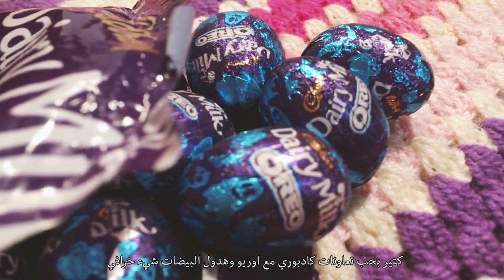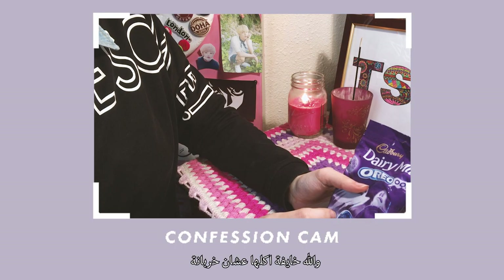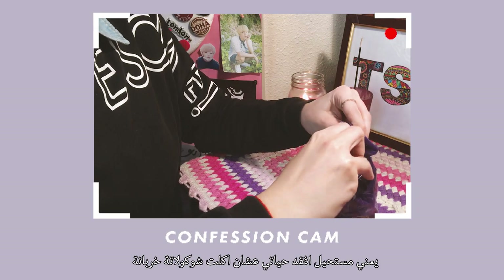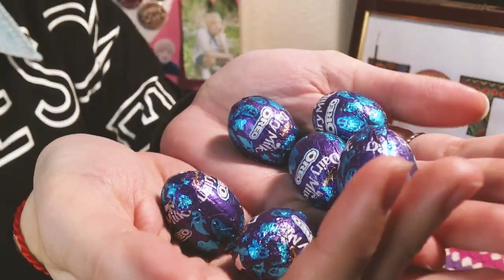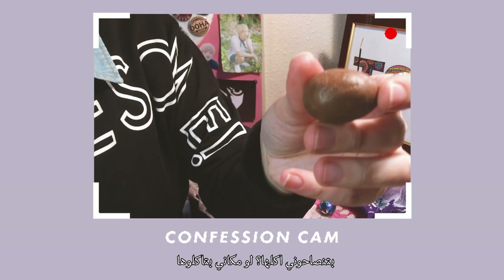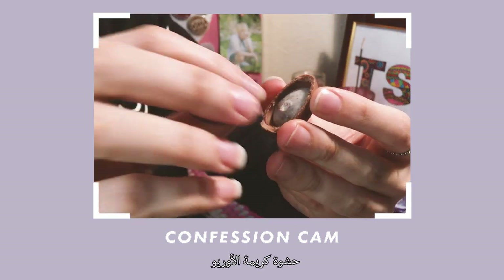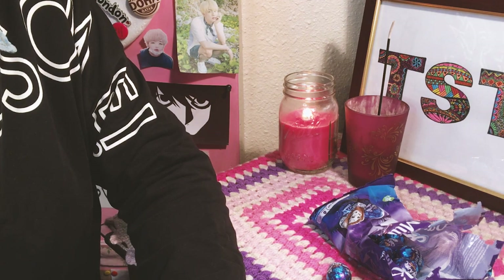I've always loved the Cadbury Oreo collaborations, and these eggs are to die for. I'm actually terrified to try this one, but I'm going to try it anyway. I'm not going to die because of chocolate. Am I? Can't wait to get a perfect bite — super cute! Do you think I should try it? Do you think I should eat it? Let's just do it. Here is the filling — I just had a small bite. It's so good.